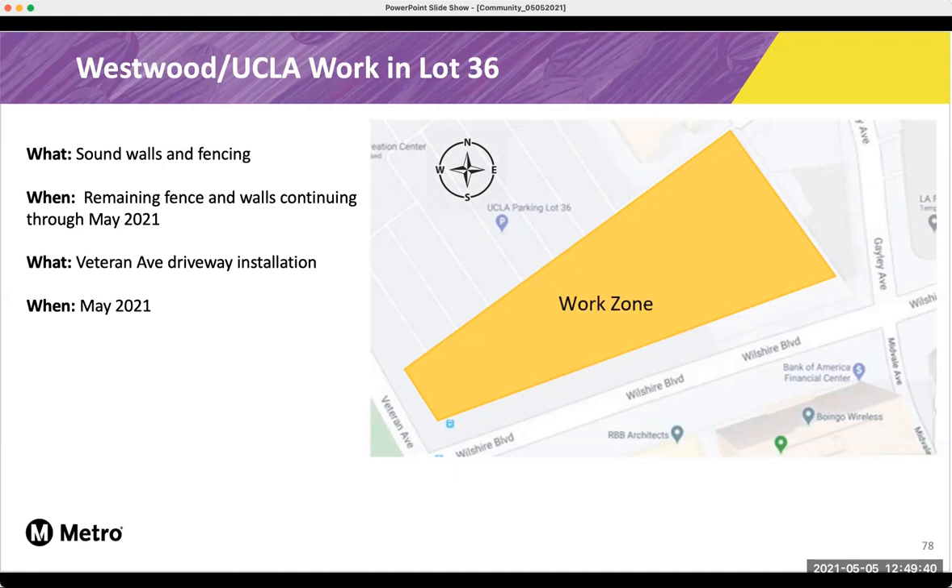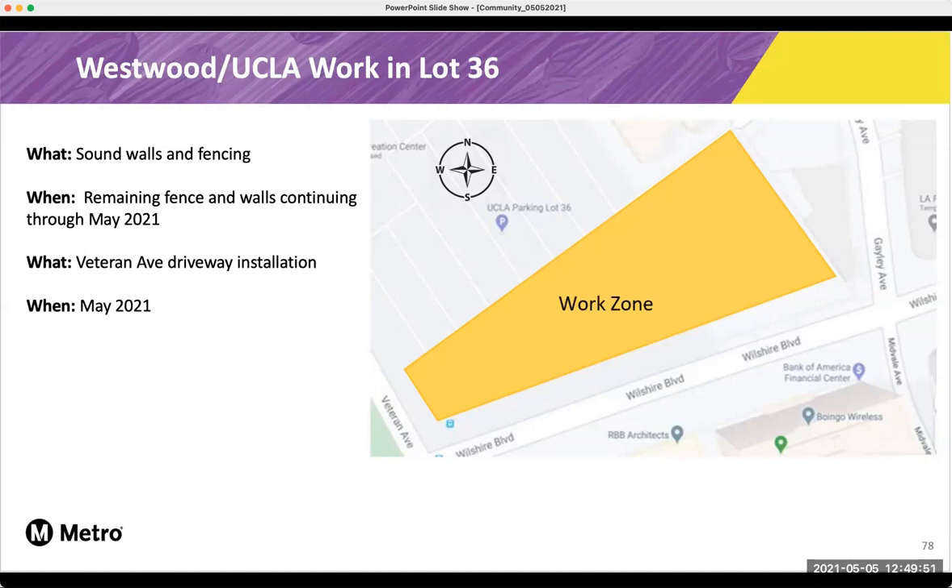In a couple weeks, we will install the Veteran Avenue driveway for Lot 36 to allow for maintenance access. And earlier in April, we did start our sanitary sewer and storm drain relocation at the intersection of Wilshire and Gailey. These different colors on the map show the different stages, and the work is scheduled for full weekends, Friday to Monday. However, there will always be at least one lane of traffic open on Wilshire Boulevard at all times.